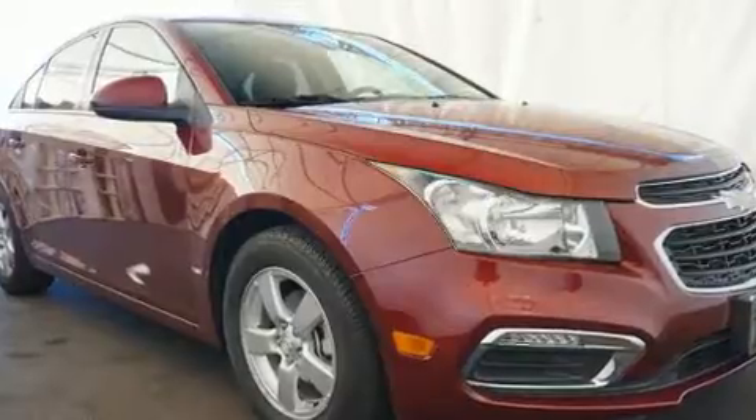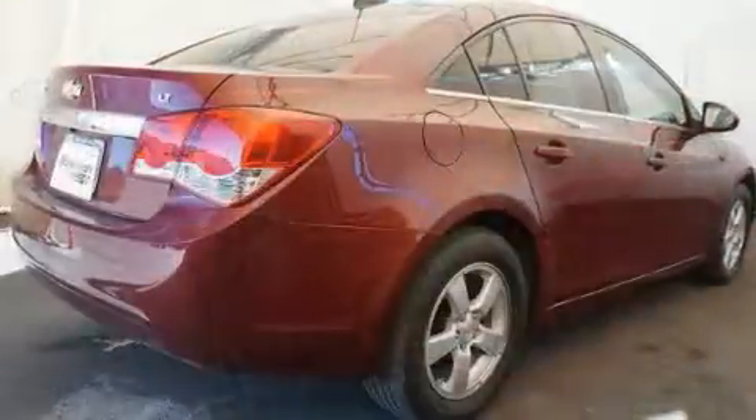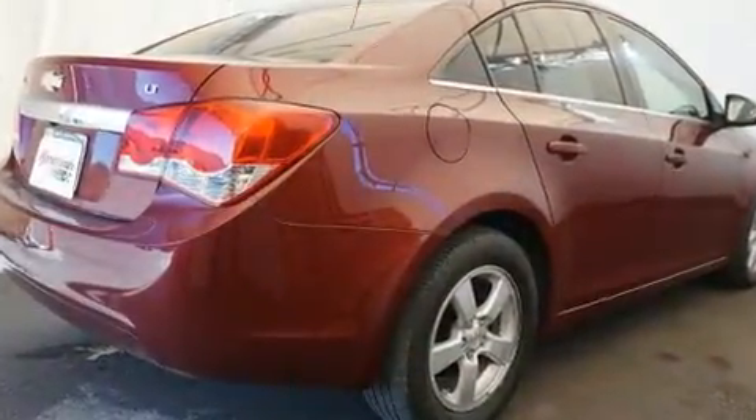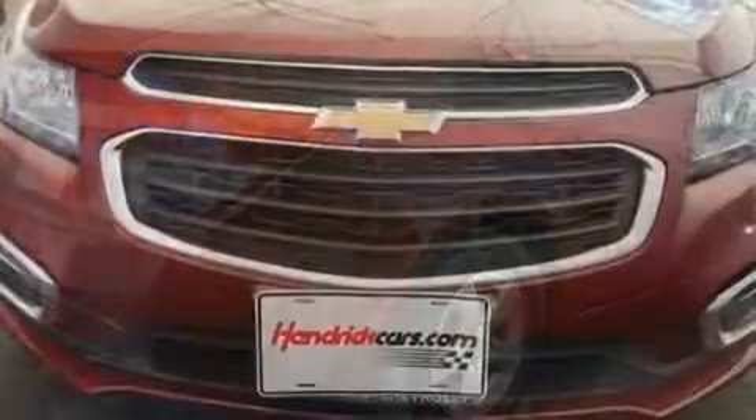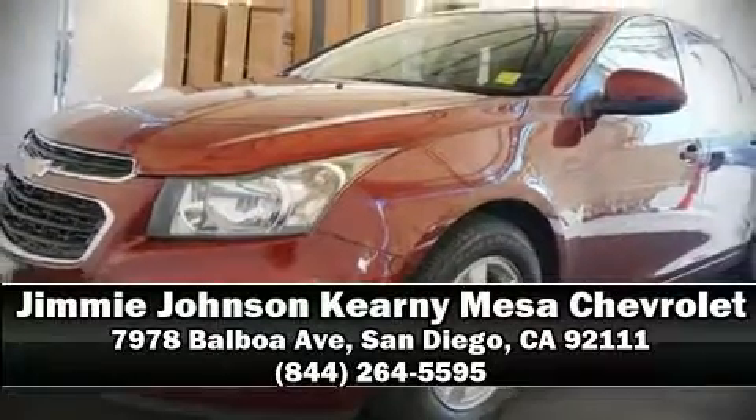This car was designed with safety in mind, allowing you to drive with even greater assurance. This vehicle has achieved certified pre-owned status by passing a comprehensive certification process, including a rigorous 117-point inspection. Stop by our dealership or give us a call for more information.